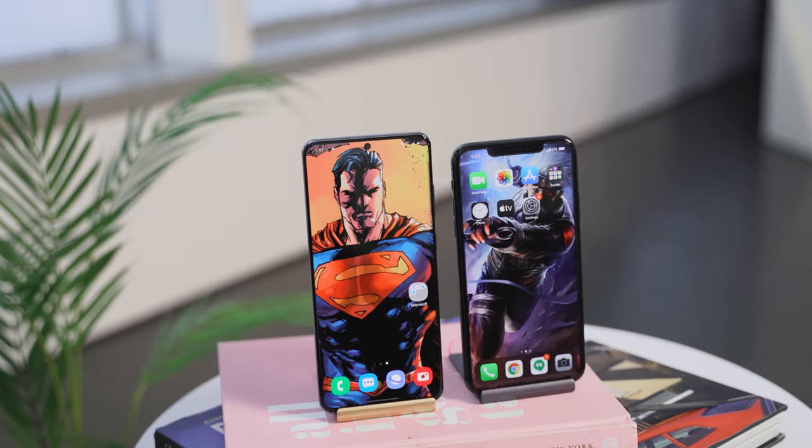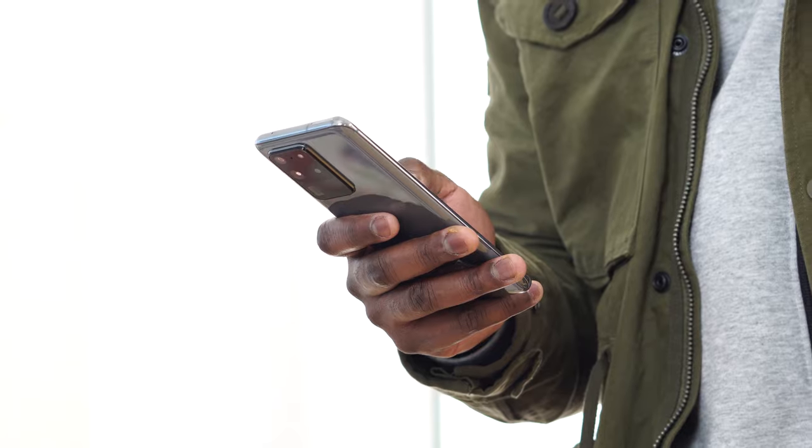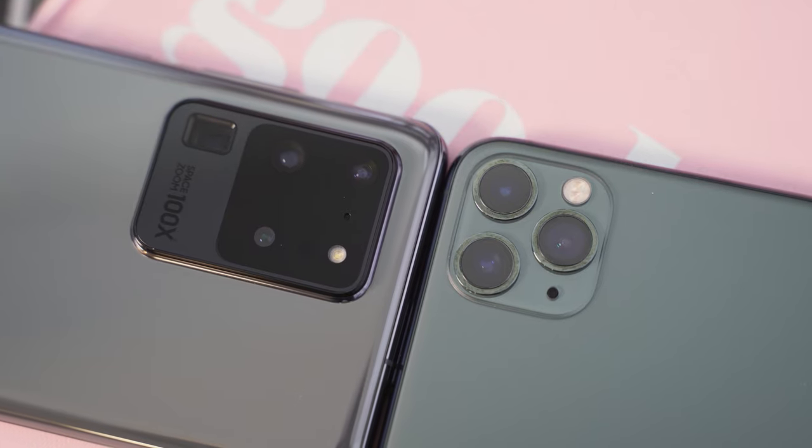S20 Ultra versus the iPhone 11 Pro Max. Let's go. So the rumors are true, the S20 Ultra packs a ton of features. This device is the behemoth, but how does it stack up against the iPhone 11 Pro Max?